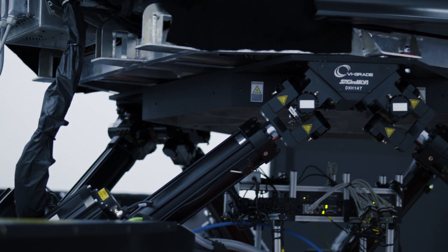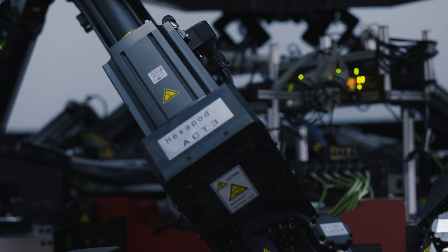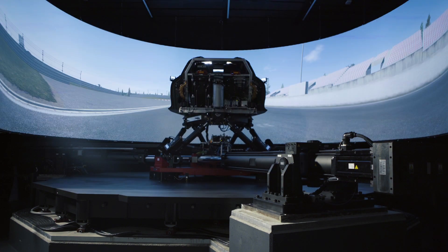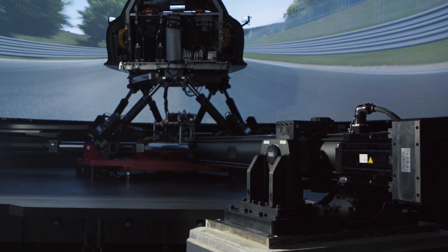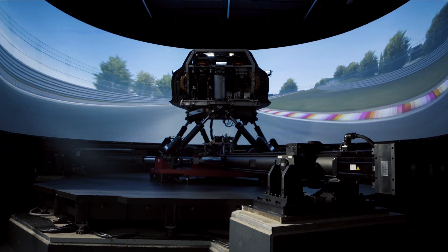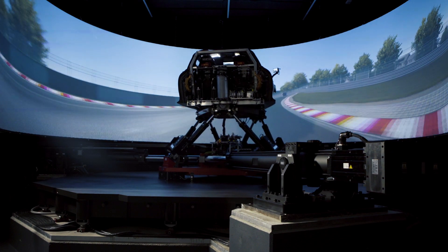On top of the base plate we have the hexapod, which enables us to move the whole cell up to 35 meters per square second and 3,500 degrees per square second. And we have a 9-meter screen with 4K beamers, five of them, to reproduce a very accurate and fluent picture.